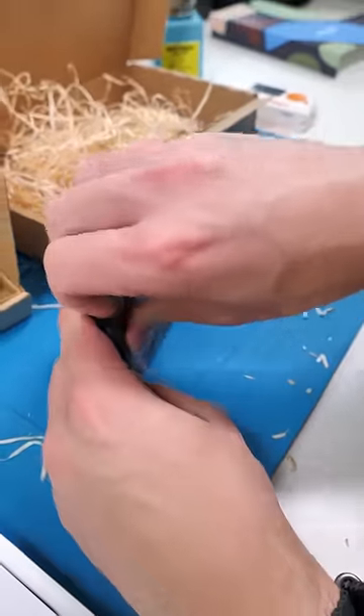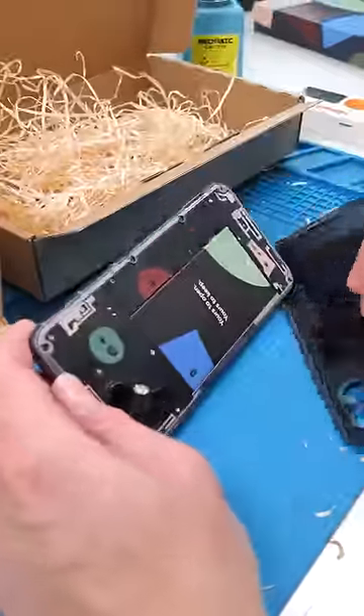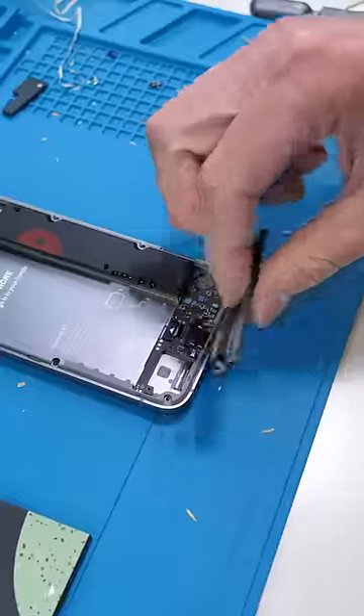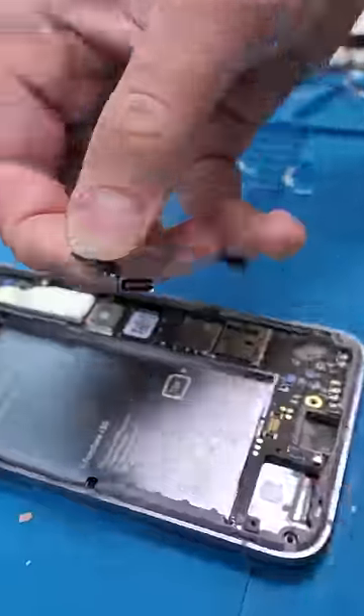To open this you literally just pop the back off — open it up. This is so refreshing. Battery, back camera, loudspeaker, front camera, charging port — all individually replaceable.